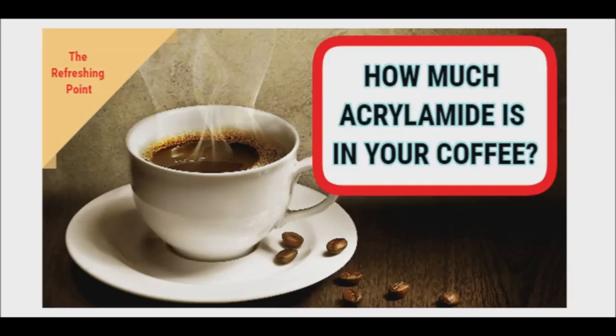Good afternoon and a warm welcome back to the Refreshing Point. I will be sharing with you how much acrylamide your coffee contains.